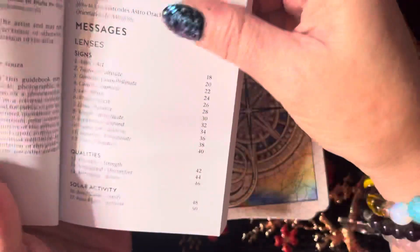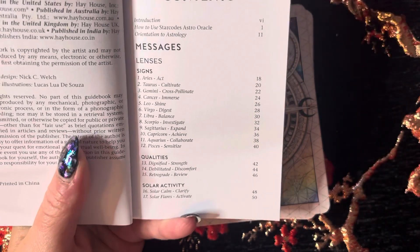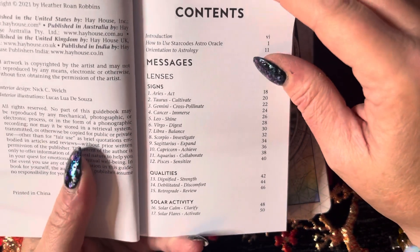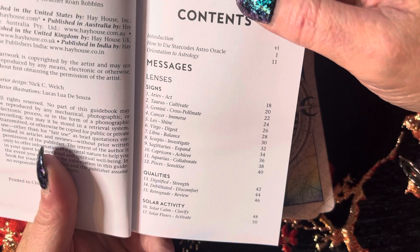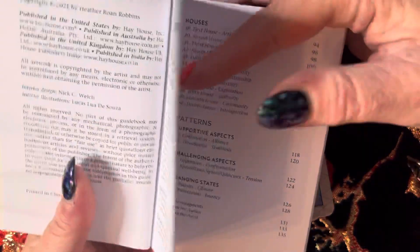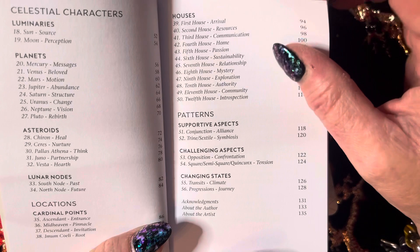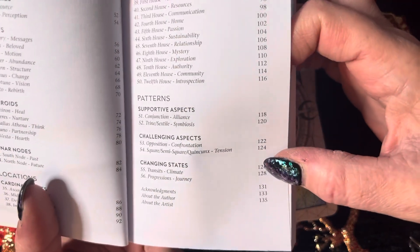We have a good-sized guidebook. We have about 10 pages on how to use this oracle and about 7 pages for astrology. Then we have lenses — within lenses we have signs, qualities, solar activity. Then we have celestial characters, and under that: luminaries, planets, asteroids, lunar nodes. Then we have locations — cardinal points, houses. Then patterns — supportive aspects, challenging aspects, changing states. And then acknowledgements about the author and about the artist.